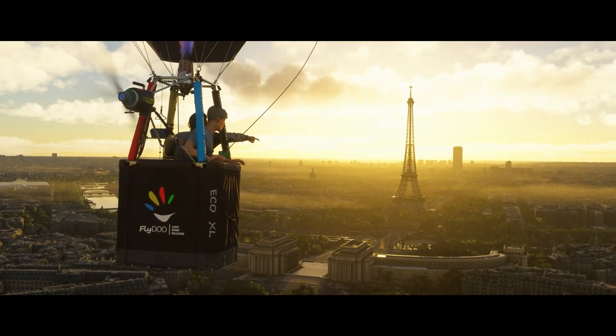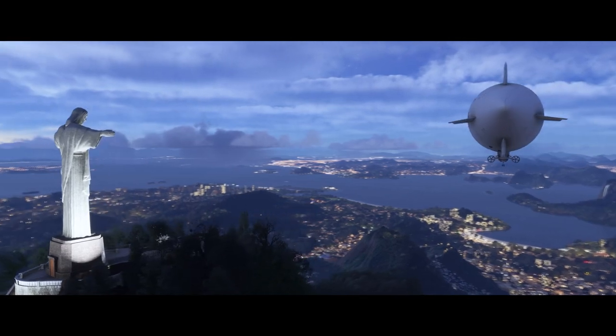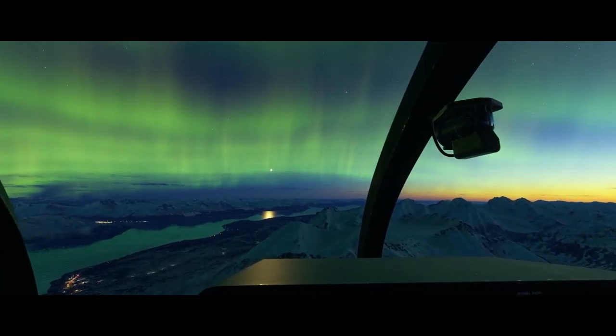Another highlight is the improved ground detail. The environments are not just beautifully textured but also intricately detailed, which makes flying over rivers, forests, and urban landscapes even more immersive.